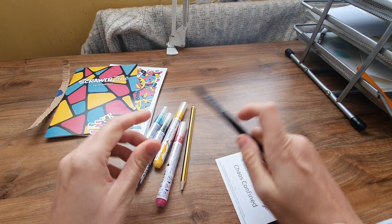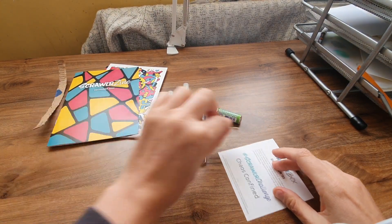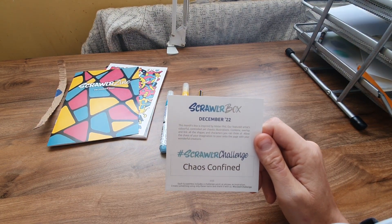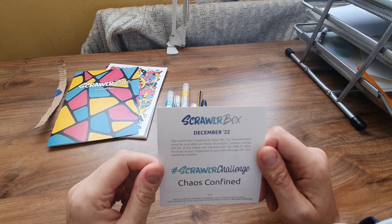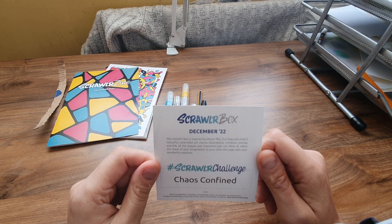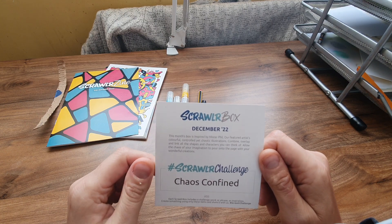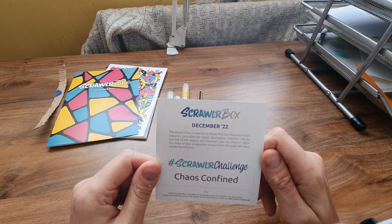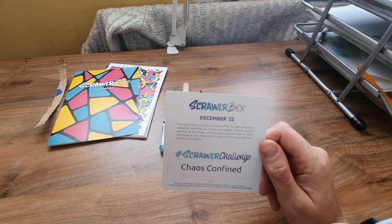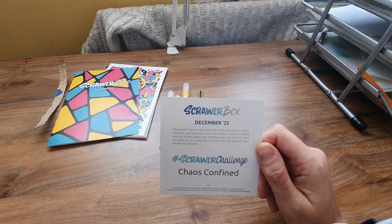And then we've got a chisel tip, 2.5, Unipin fine liner - I think I've got one of these. So that's what we've got in the box. The prompt is 'Chaos Confined' - oh, that's an interesting prompt! This month's box is inspired by Mr. Phil, our featured artist. Colourful, controlled yet chaotic illustrations combine, overlap, and link all shapes and characters you can think of. Allow the chaos of your imagination to pour onto the page.